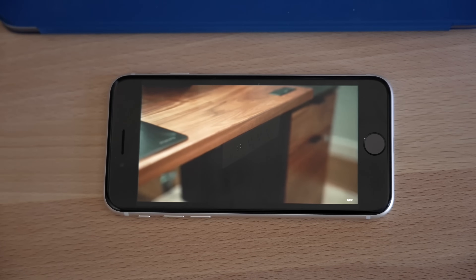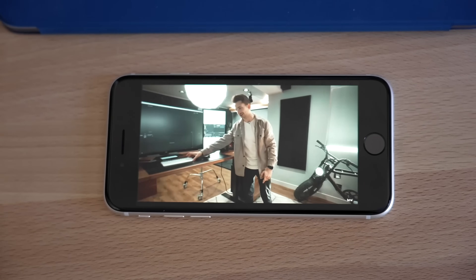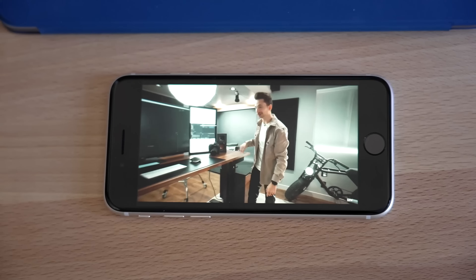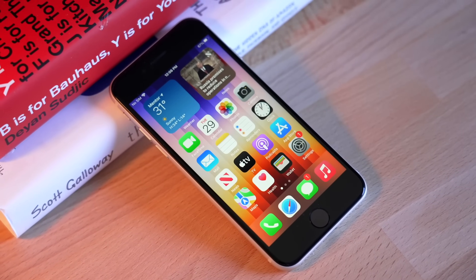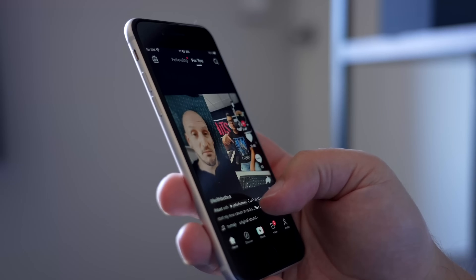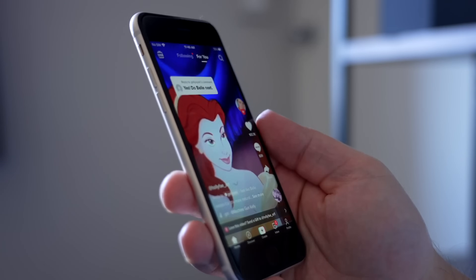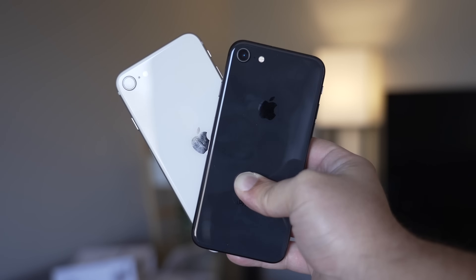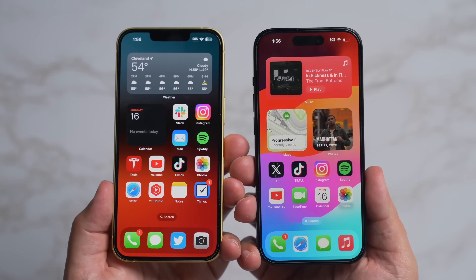It seems like a pretty massive update when you compare it to the current iPhone SE 3. We're expecting a launch for spring of 2025. It just kind of feels like a repackaged iPhone 14, but under $500 — especially if Apple is able to keep it at that $429 current price point. That's a pretty good recommendation for most people out there.